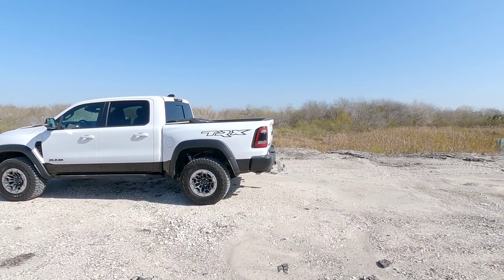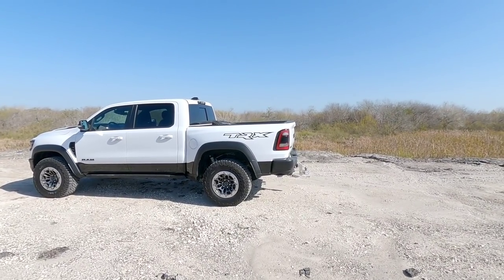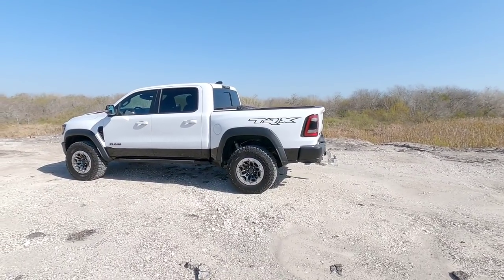We're going to hitch up my Texas Pride dump trailer behind this truck today. We'll go over some of the numbers and then take it out for a quick spin to see how it tows. So hang tight.